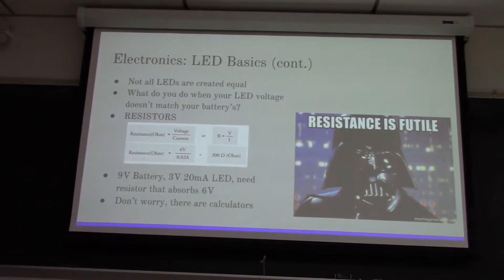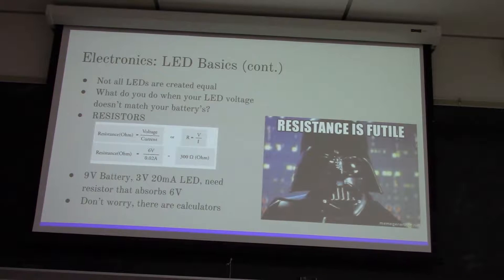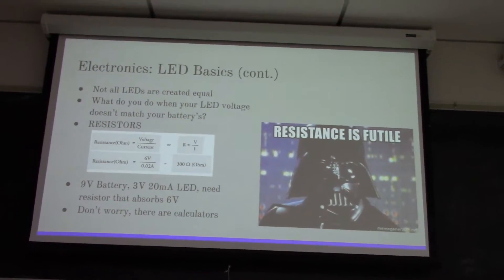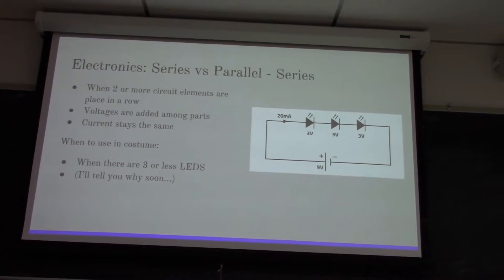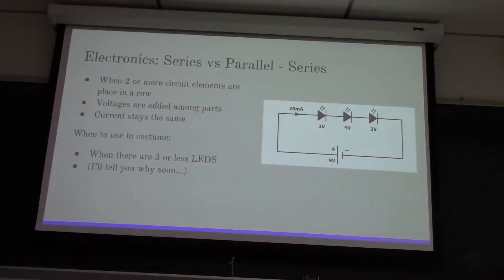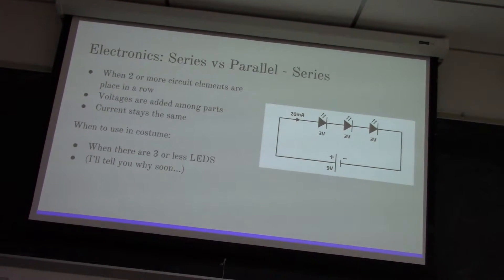There are calculators online for this so you don't have to worry. As long as you know the values, you can put them into an online calculator and it will spit out the resistor value you need. Resistors are used in pretty much everything in circuits, so a lot of people just hand it off to calculators. There are two different types of circuits you'll probably be working with: series and parallel.